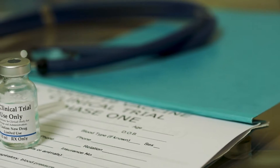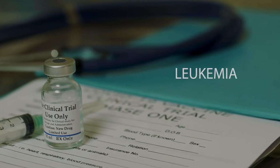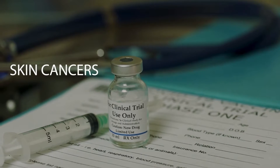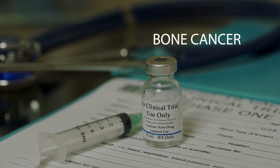It's being tested in clinical trials for many kinds of cancer, including leukemia, prostate cancer, plasma cell myeloma, pancreatic cancer, skin cancers, colorectal cancer, gastric cancer, and bone cancer.